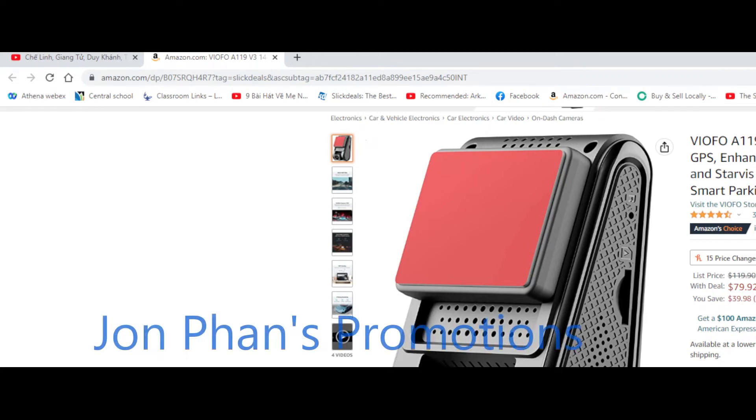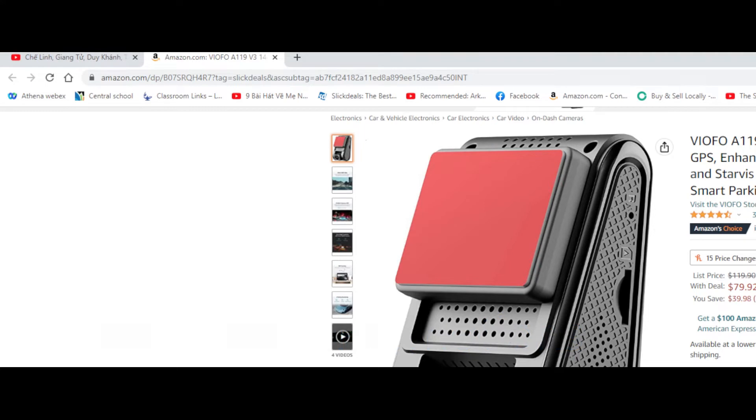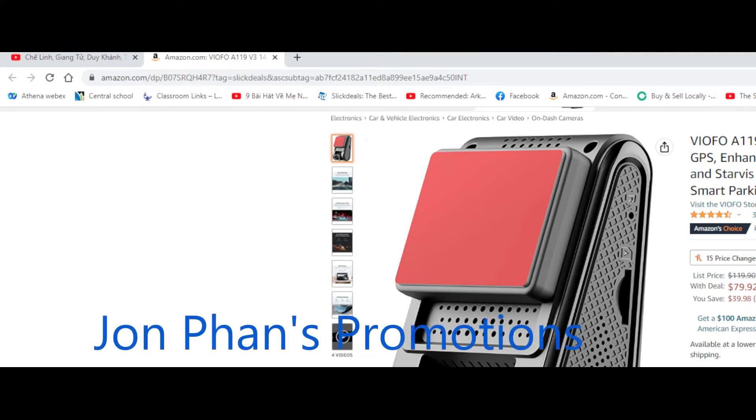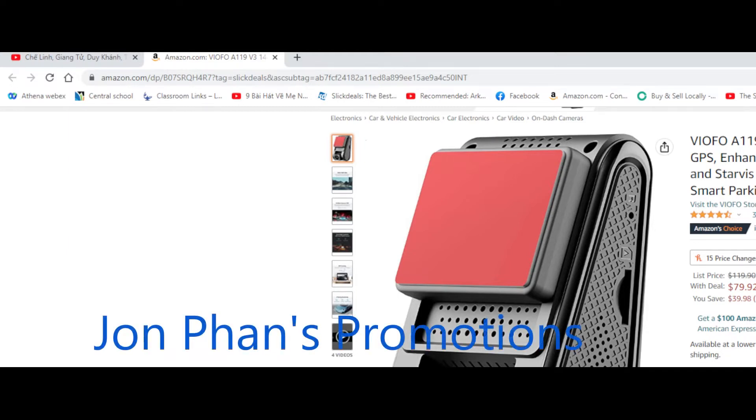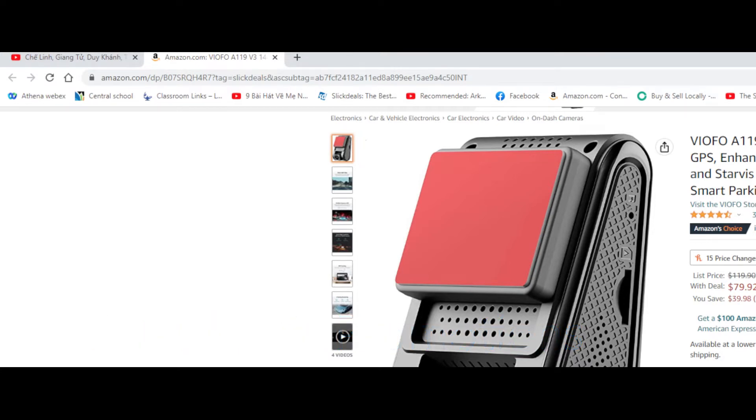Hello everyone, welcome back to the channel. In this video we'll be talking about this dashcam. As you can see, the model number is A119 V3. It's a 1440p 60fps dashcam with GPS, enhanced super night vision with HDR and a starless sensor.